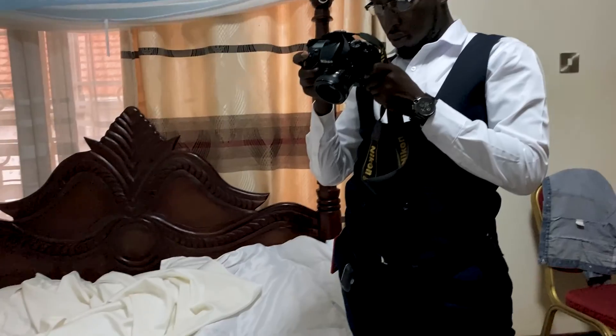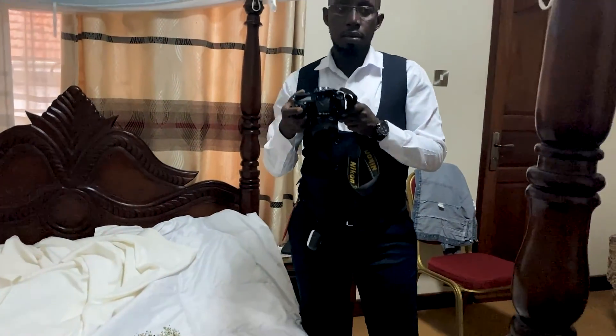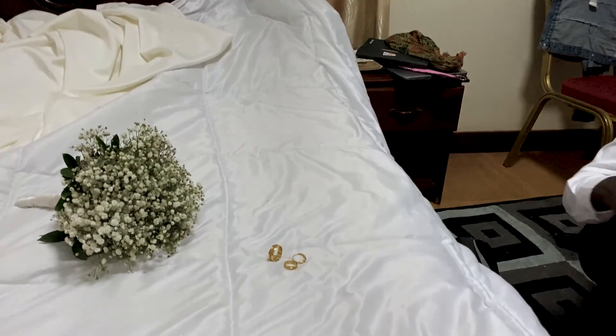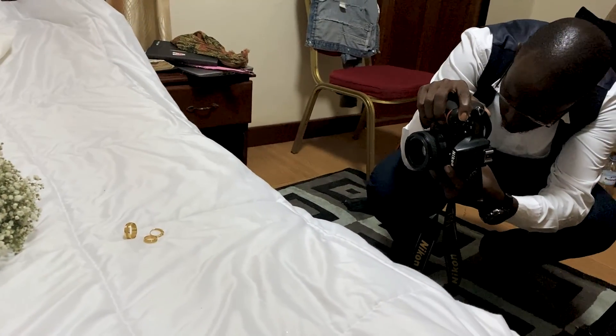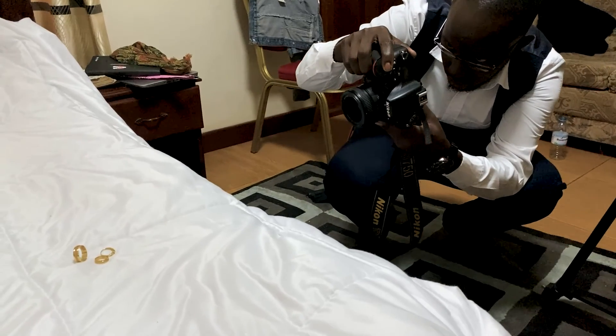Every morning it all starts by taking the detail shots — looking at the dress, taking pictures of the ring. We also use that opportunity to study and learn the mood and feel of the bridal party and the entire team for the wedding.